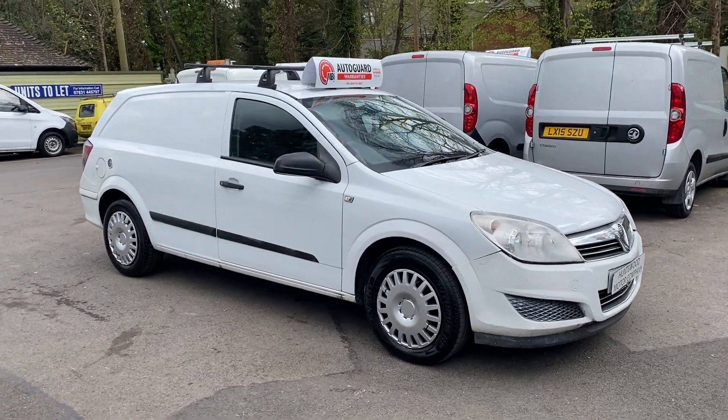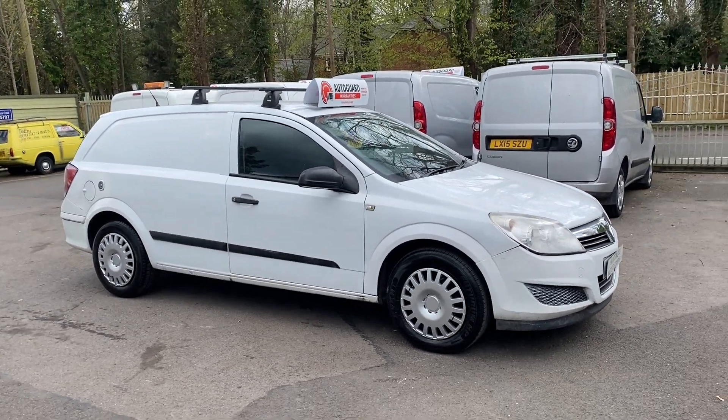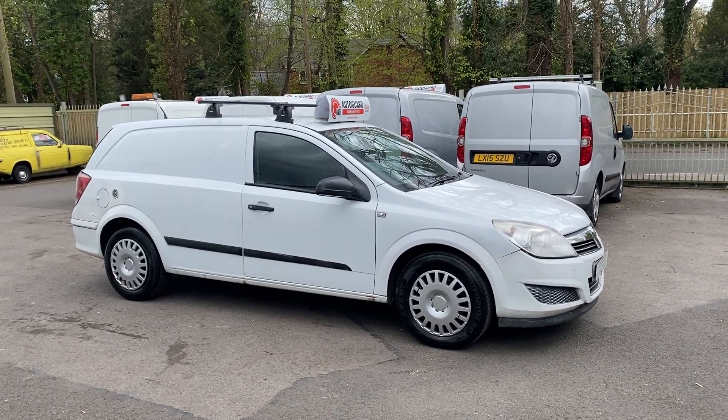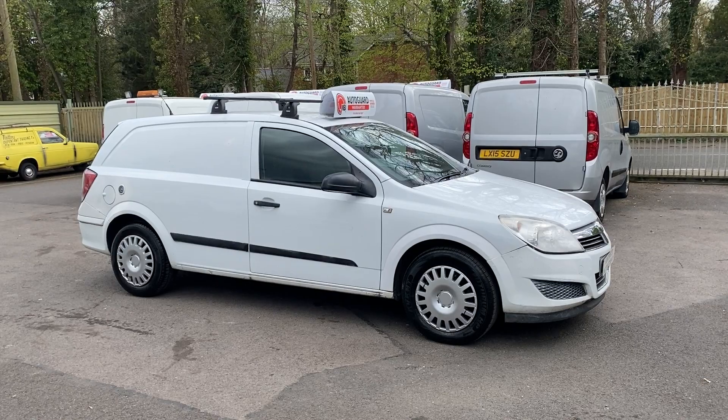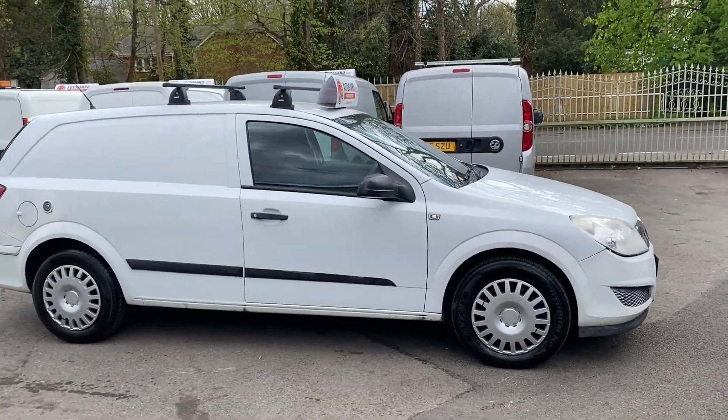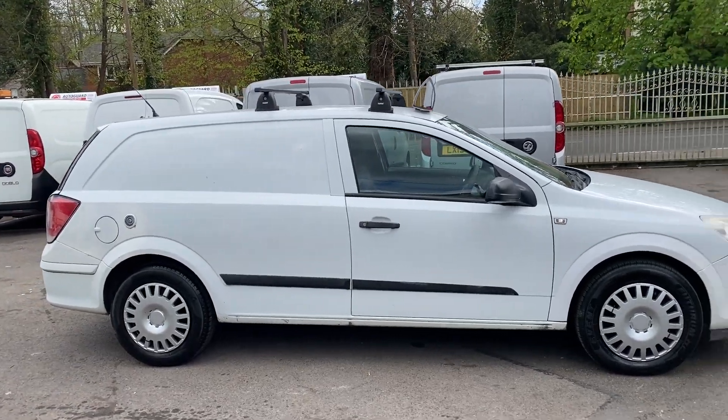Here we have a 2007 Vauxhall Astra van in white, two former keepers. It's got fantastic service history including a recent clutch replacement only 3,000 miles ago. Best thing about it by far is the vehicle is petrol and LPG.